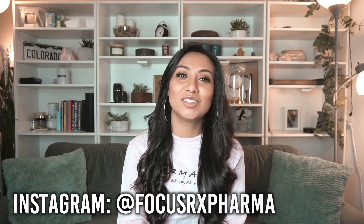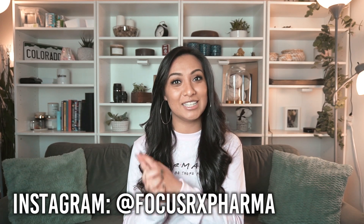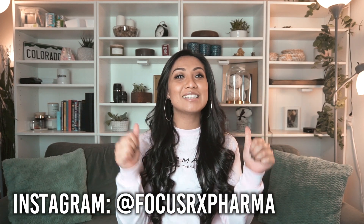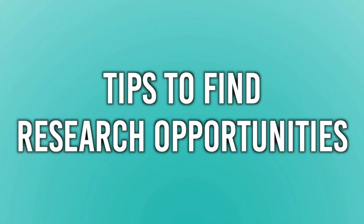Hi guys, welcome back to the channel. If you guys don't know who I am, my name is Devianca and I'm a doctor of pharmacy here in the U.S. On this channel, it is my goal to help both you and I live our best and most productive life. Today we are talking about how to find research opportunities whether you're in college, undergrad, or pharmacy school.